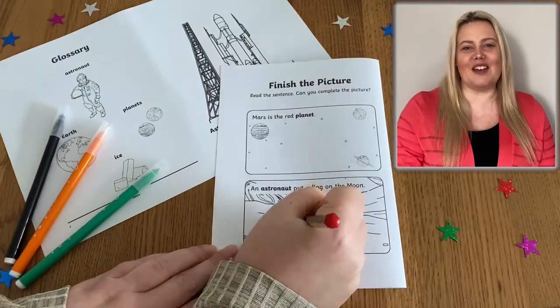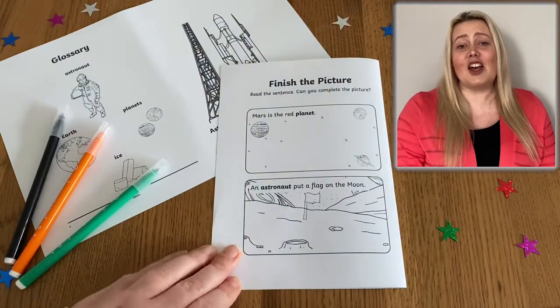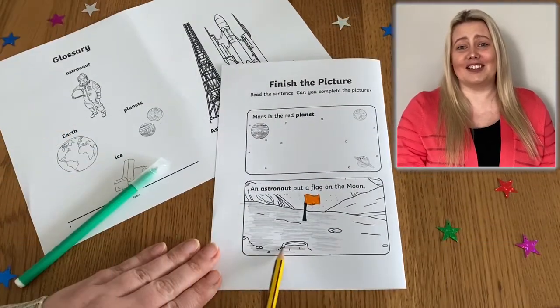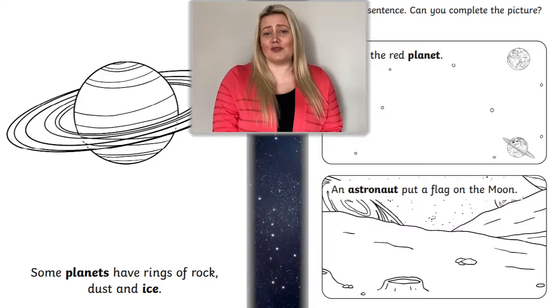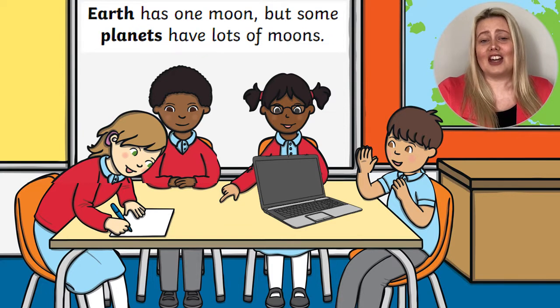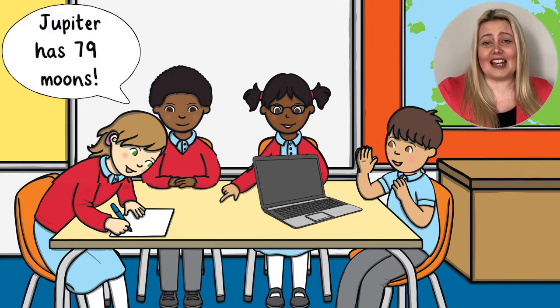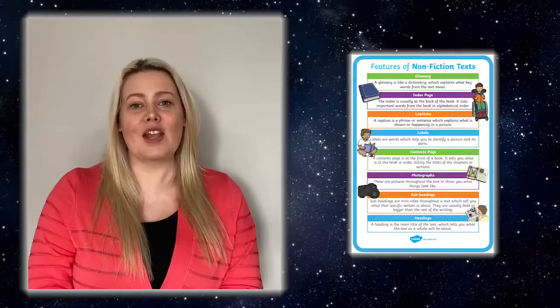The following pages in the booklet feature lots of fun space facts and pictures that learners can complete or colour. You might want to encourage children to take their learning further using one of the space facts for inspiration. For example, with the fact that some planets have lots of moons, children could go on to do some further research and might find out that Jupiter has 79 moons. Its biggest moon is called Ganymede.